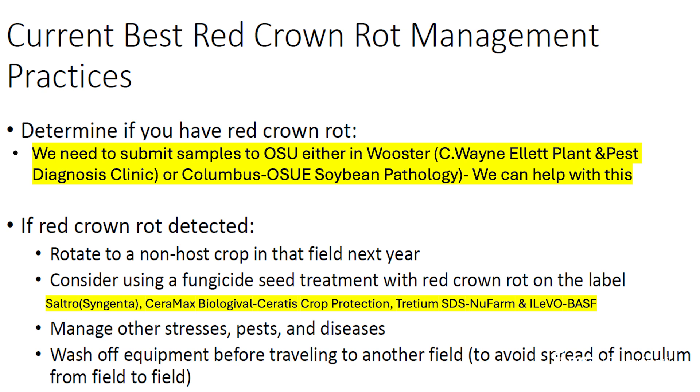Regarding management right now, the best case scenario — just like with sudden death syndrome — is a preventive measure with seed treatment. Saltro, Alevo, and others you'll see on your screen are going to be some of our best alternatives. No foliar fungicides are going to help us, just like with sudden death syndrome.